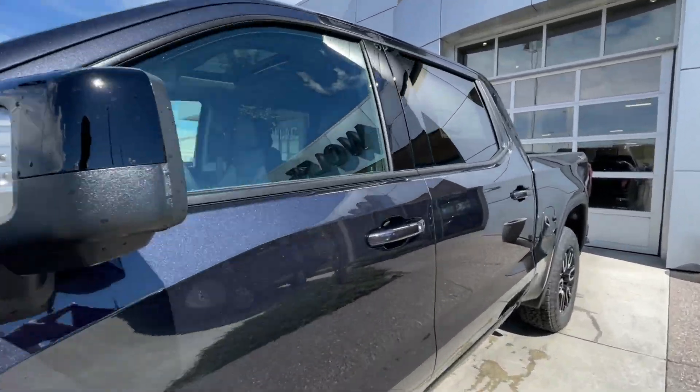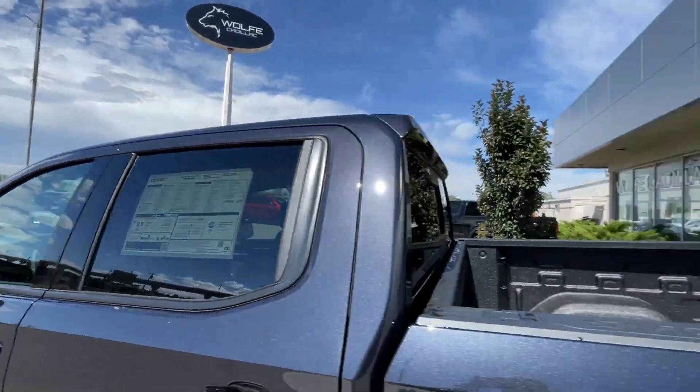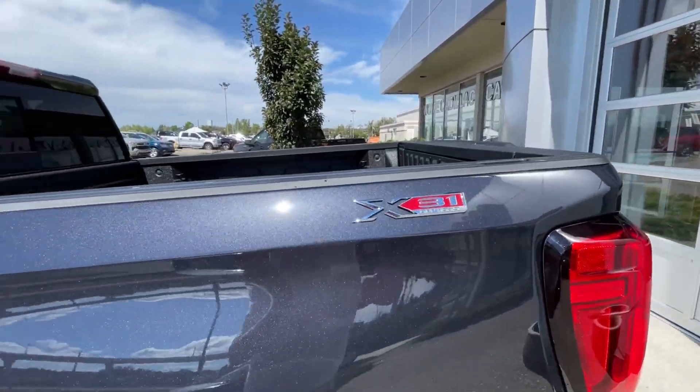Back down the side of the vehicle, this truck is remote-start equipped and has keyless entry, rear-tinted privacy windows with black trim all around, and X31 off-road badges on both sides of the box.